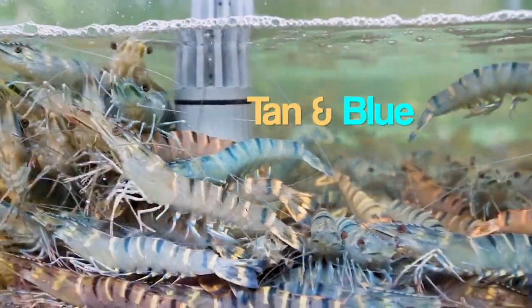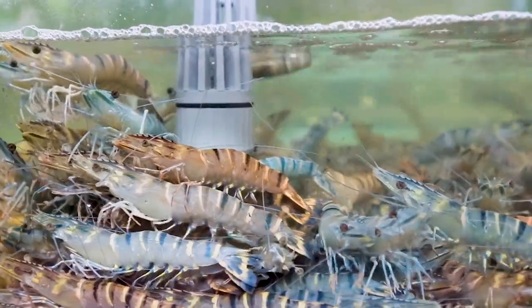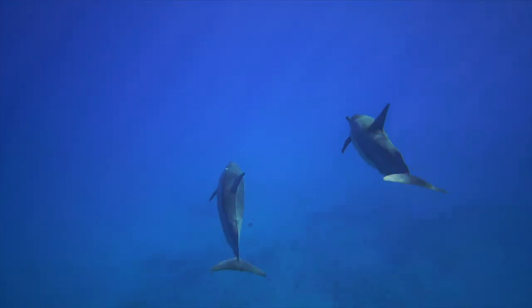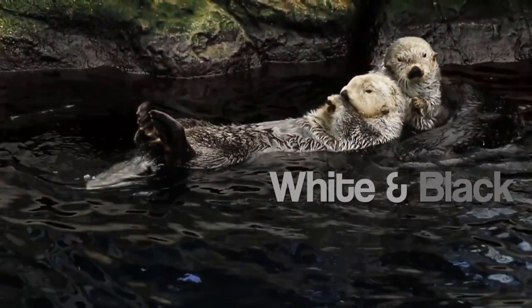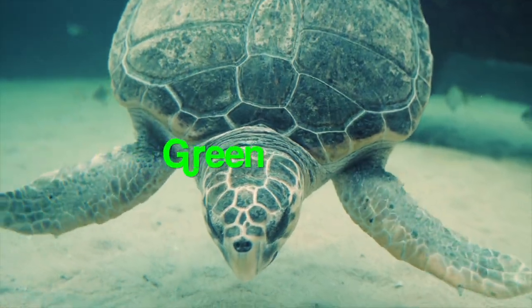The shrimp have different colors of tan and light blue. The dolphins are gray. The otters are white and black. The sea turtle is green.